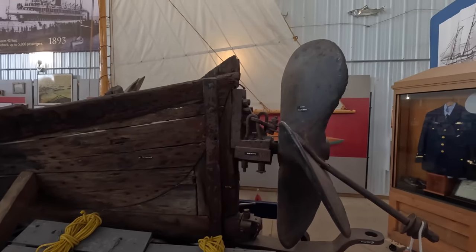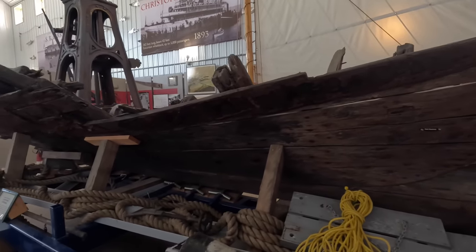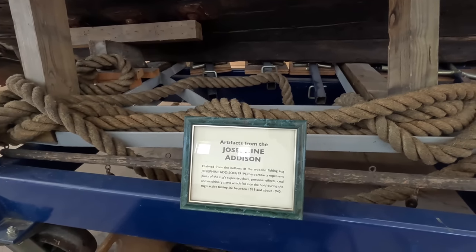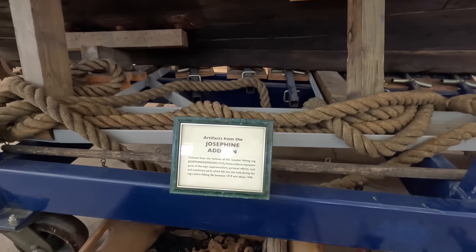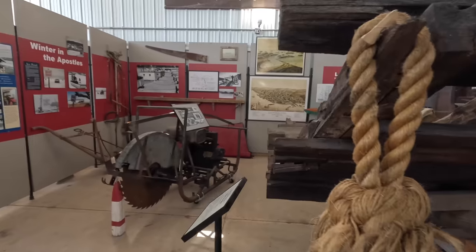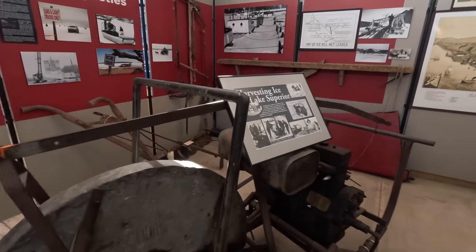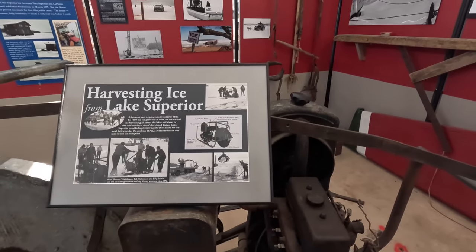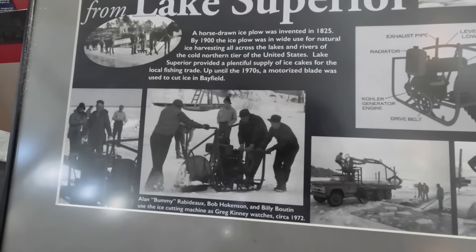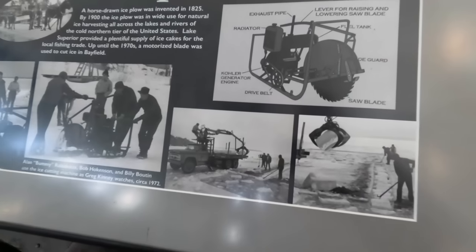Wow, that thing has seen its day — look at that prop. Maybe that's from a shipwreck they salvaged. Josephine Addison — yeah, that had to be a wreck. Harvesting ice — wow, heck yeah. Mother nature's freezer right here. That had to be cold — go out and cut chunks of ice and sell it. Big old handsaw for cutting ice.